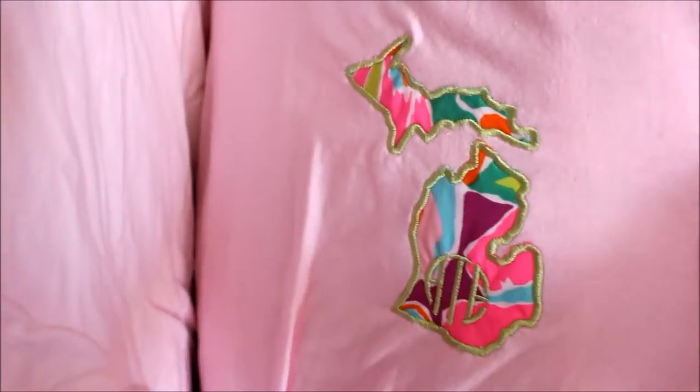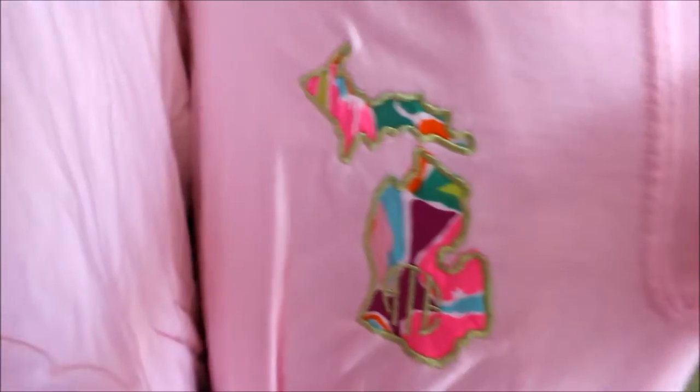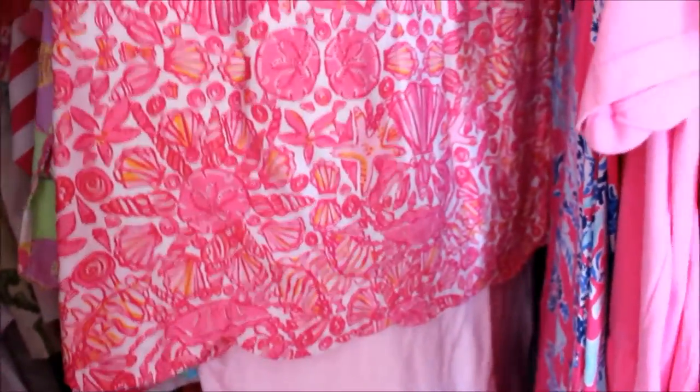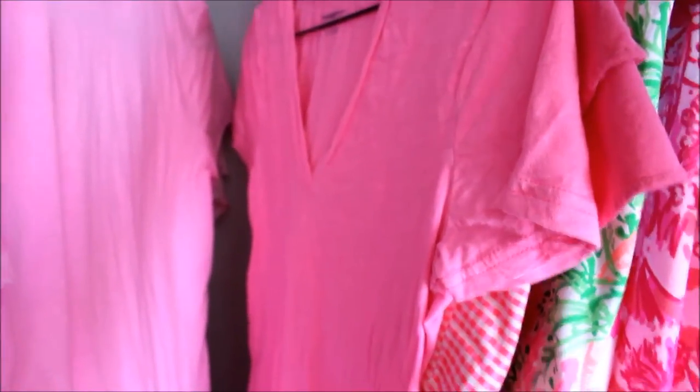There's a Lily Pulitzer top, a printed skirt, a bumblebee skort. This is actually a girl's dress but it fits me fine — 'She's a Fox' again, I really like that print. Another Lacoste polo. This is by The Pink Pineapple — I'll put the link in the description below — it's my monogram and my state, she did a really nice job. This is a tennis skirt — fun fact, I was on the tennis team for three years in high school.